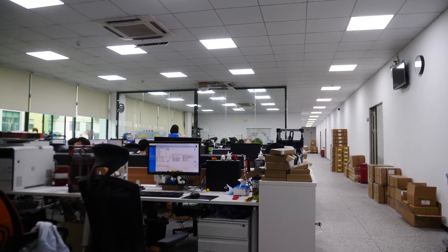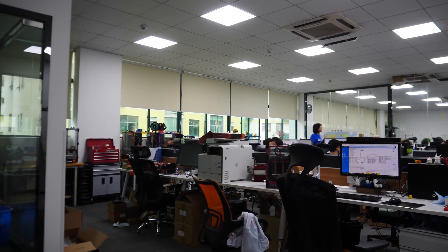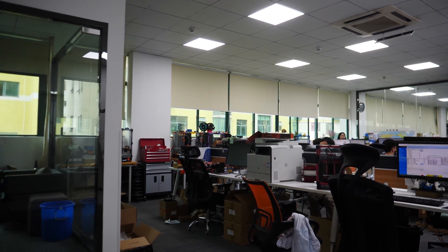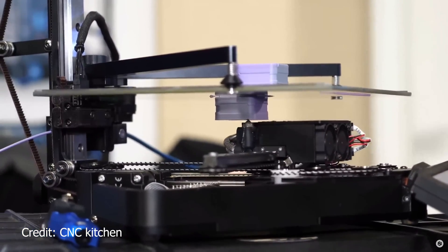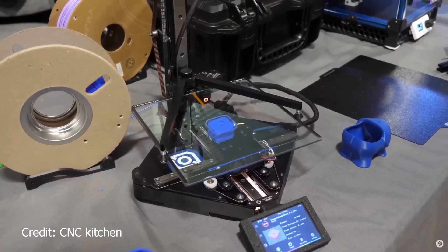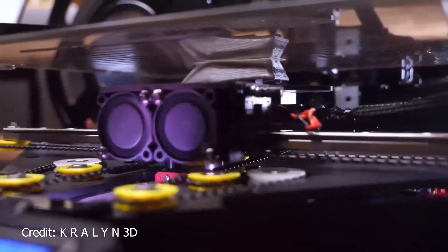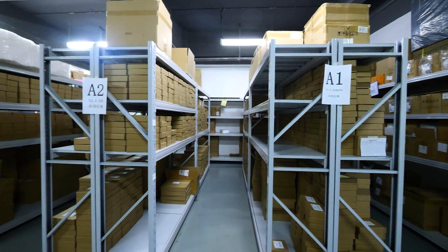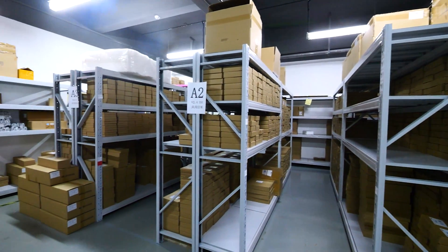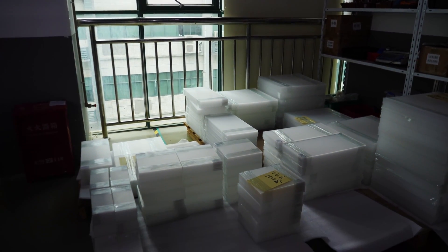Then I got to meet a bunch of the engineers working on designs and improvements on LDO's present and future products. I even got to see the current working prototype of the Positron V3, which honestly blew my mind — but as you might imagine, I wasn't permitted to film it. Rest assured, I think you guys are going to be really impressed when you do get to see it. Then it was off to one of the warehouse and assembly areas to see where LDO packages and stores the various components of their kits.